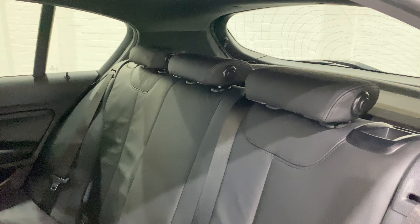The fold-down headrests give you a bit better visibility when no one's in the back, looking out the rear via the rear view mirror.